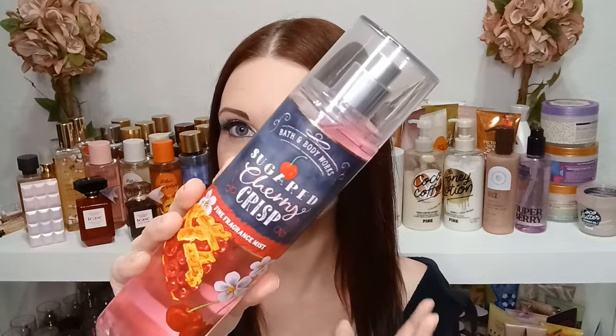With just a spray, Sugared Cherry Crisp pretty much smells exactly like what it's called. It's a very sugary cherry with that buttery bakery note — just not as ooey and gooey as the Sweetheart Cherry, which has that really syrupy quality from the cherry and vanilla blend.